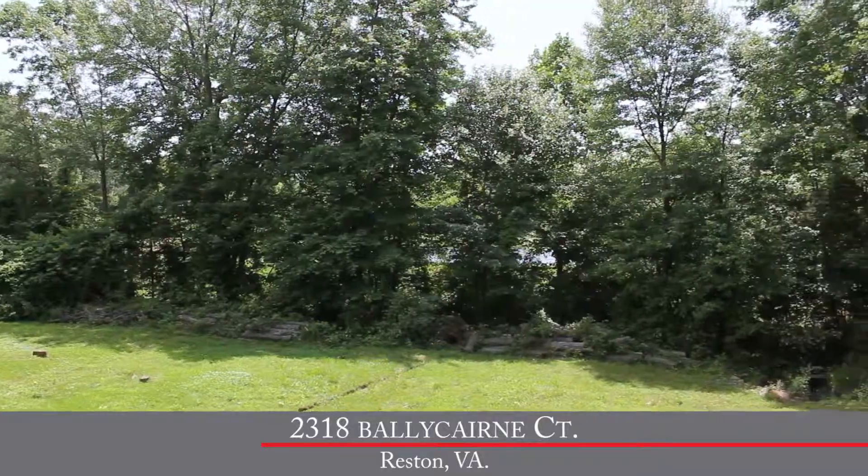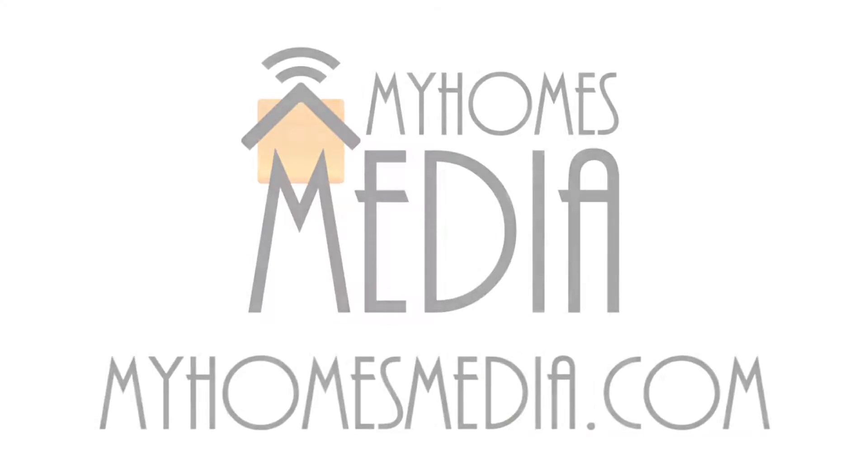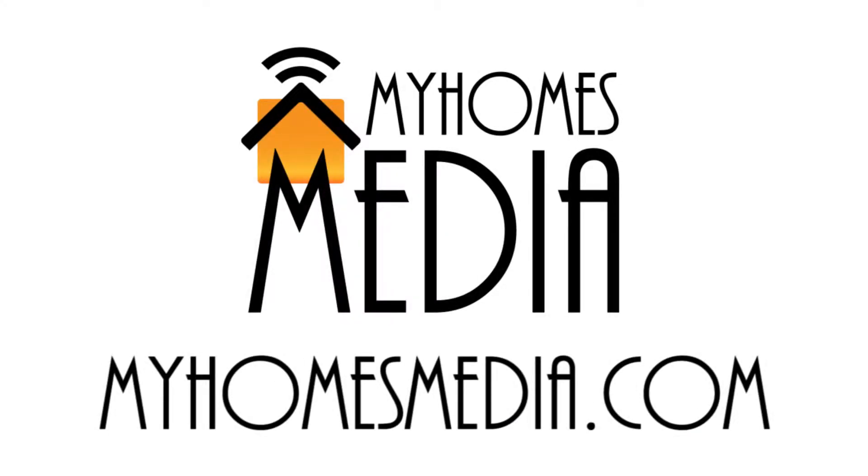Again, we've got four bedrooms and three and a half baths with over 2,300 square feet of living space on three finished levels. Tons of updates, including the new asphalt driveway, professionally landscaped yard, fresh exterior paint on the shutters and doors and trim, and of course this awesome rear deck that's been professionally stained, backing to the trees. You've got it all right here in the heart of Reston.